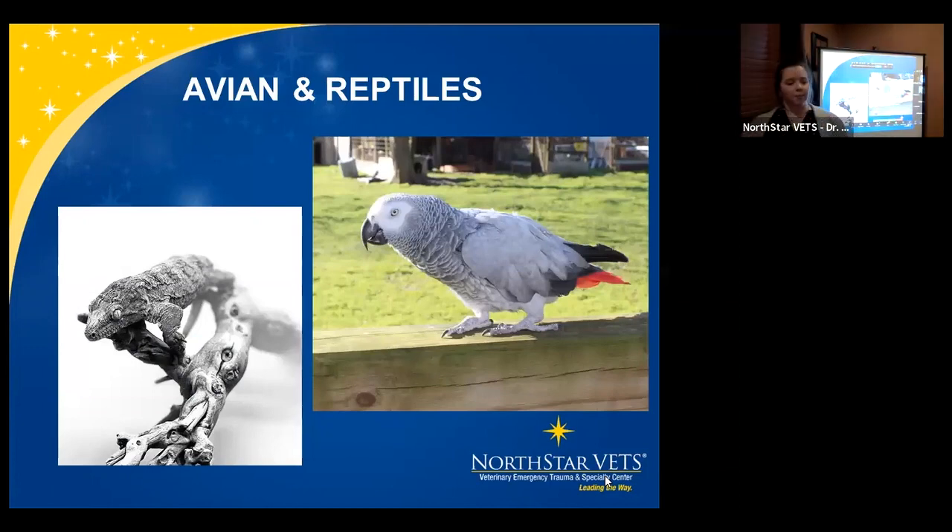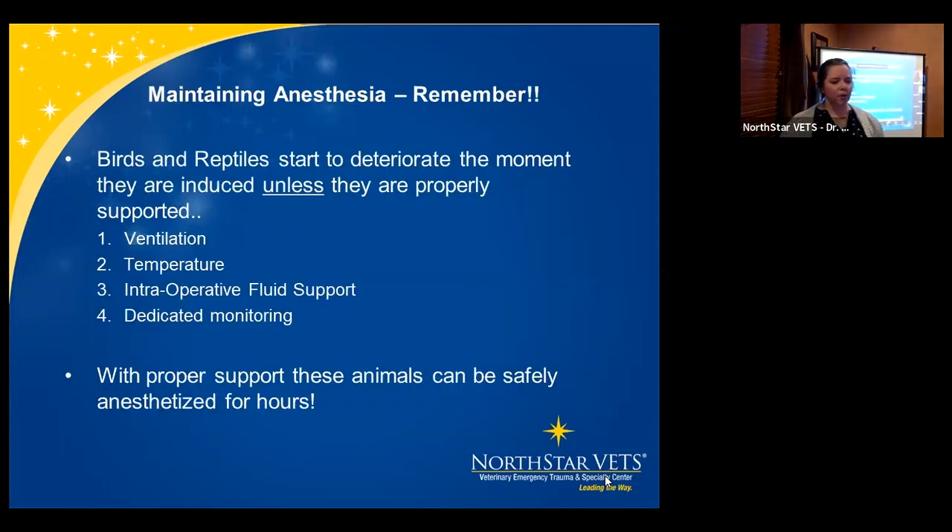Moving from small mammals to avian and reptiles. Birds and reptiles start to deteriorate the moment they are induced — if you are not monitoring or supporting them properly, they will die. I'm not saying this to be scary; you simply can't walk away from these patients under anesthesia. Reptiles do have more wiggle room, but they do stop breathing. You need a dedicated monitoring person for these patients — that is the biggest thing to realize.